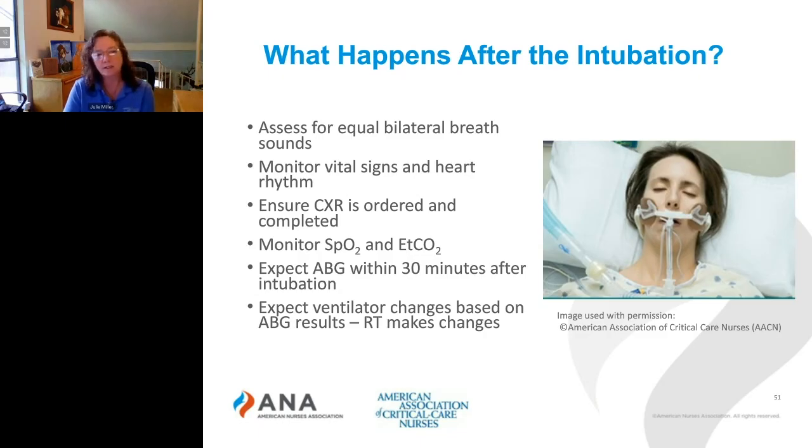You should expect that an arterial blood gas will be drawn within 30 minutes after the intubation. The respiratory therapist will report that to the provider, and the provider will order ventilator changes based on those arterial blood gas results. Then you'll want to confirm how often you're going to be checking arterial blood gases, or if you're going to just monitor the O2 sat and the end-tidal CO2 on a routine basis.